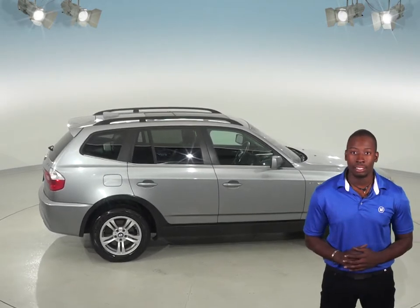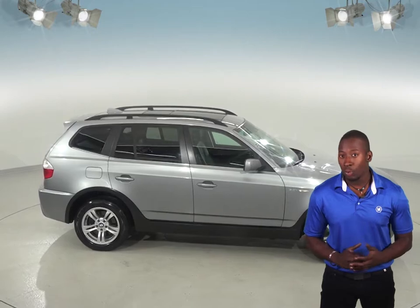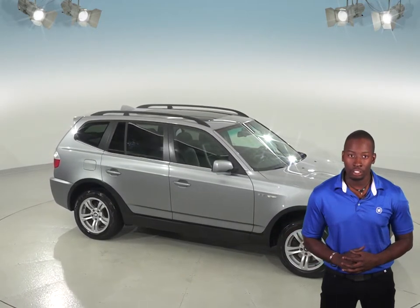You'll see all the class this BMW X3 has to offer in person, so why not take it home on one of our free 48-hour test drives and see if this car is the one for you.